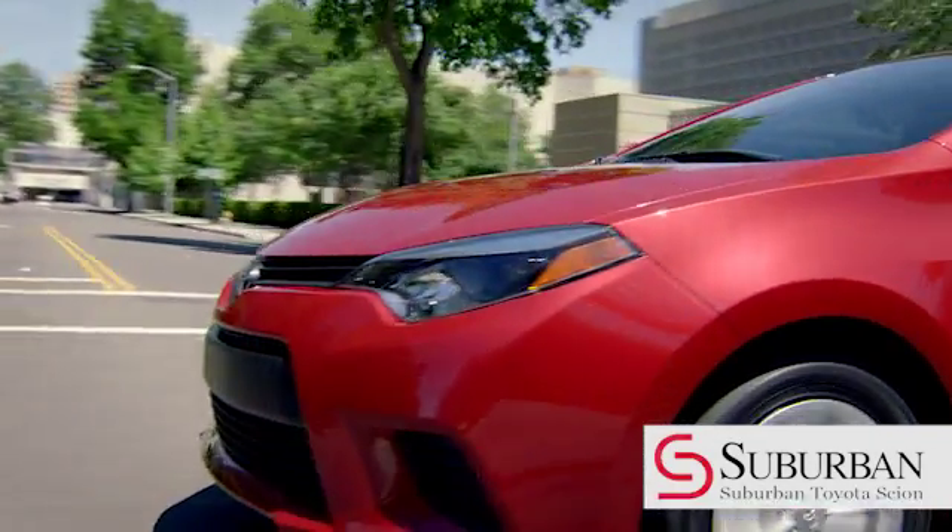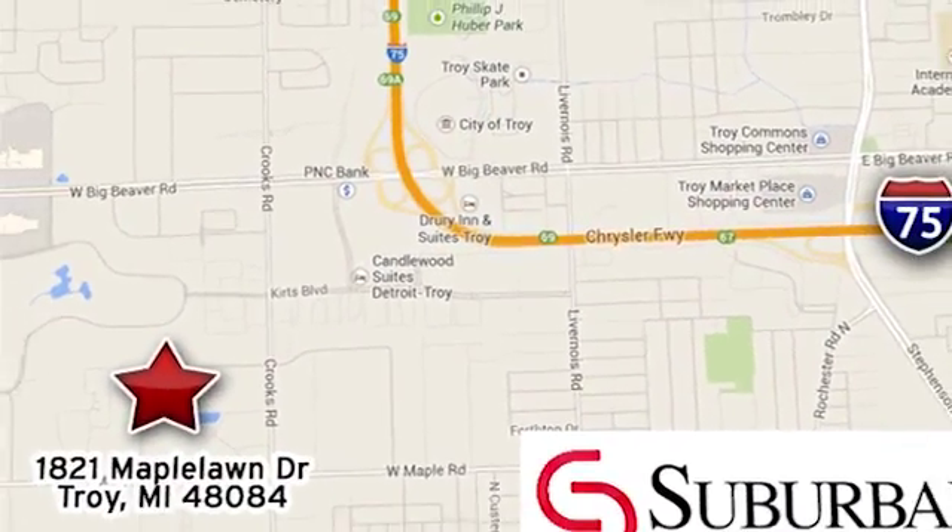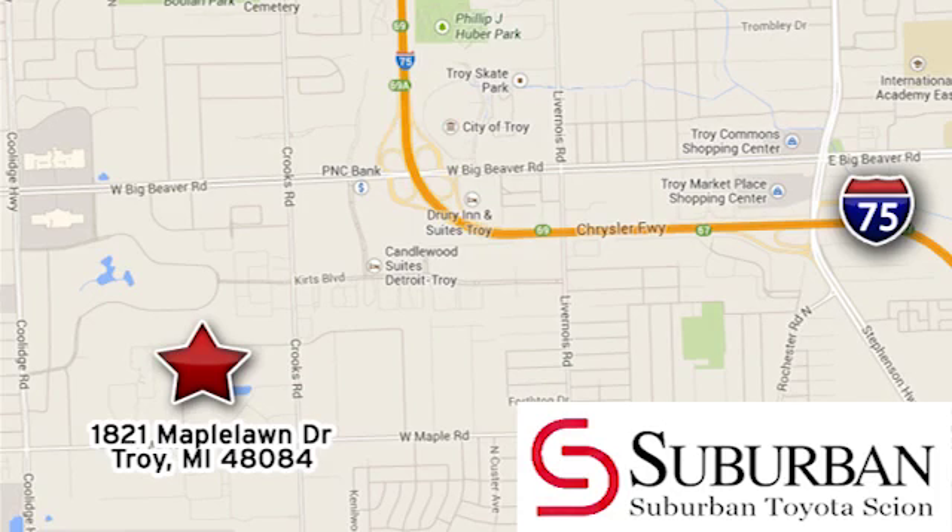Let us help you find your dream Toyota. Come see us at 1821 Maple Vaughan Drive and make the choice at Suburban Toyota of Troy.